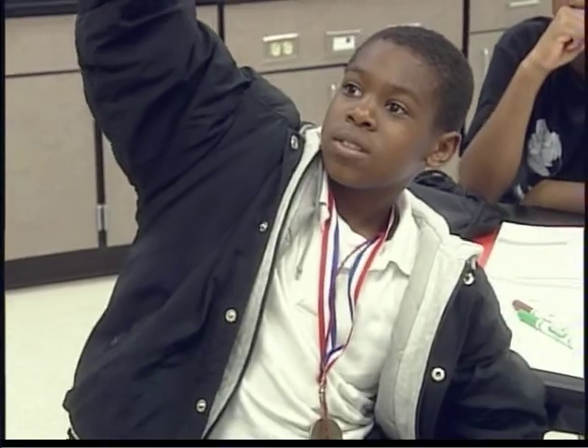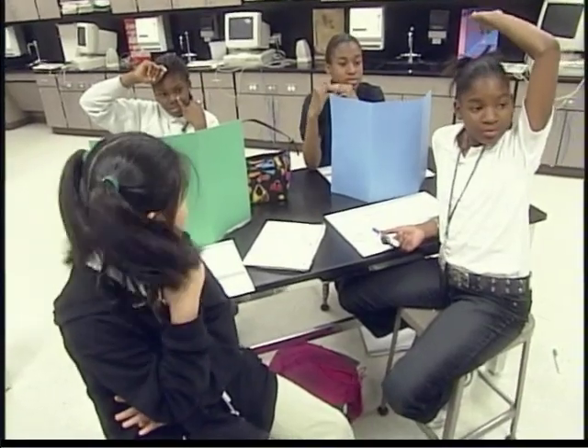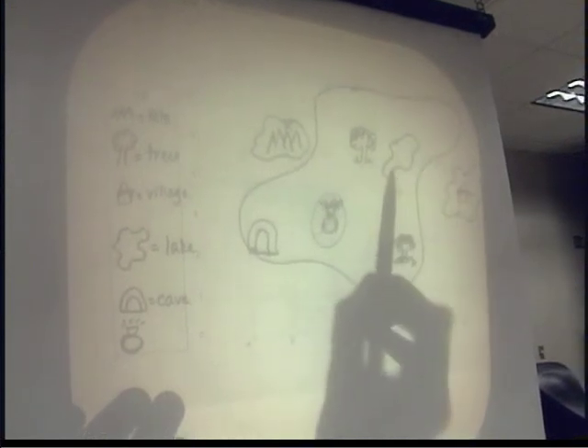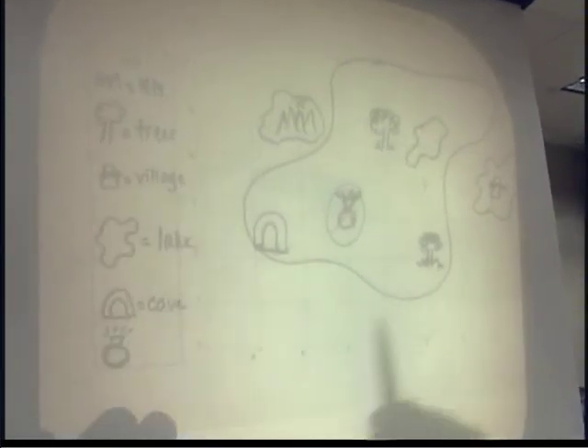If I want to go take a swim, where am I going to want to go? How will I get there? Timothy: E5. E5 — okay. How did you know where to look, Timothy? I used the X, left to right, then go up. How did you know this was the lake? Looking in the key. In the key — all right.